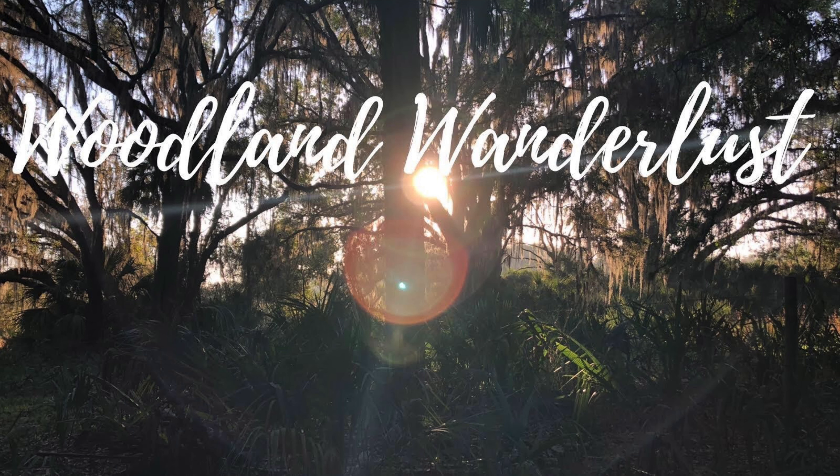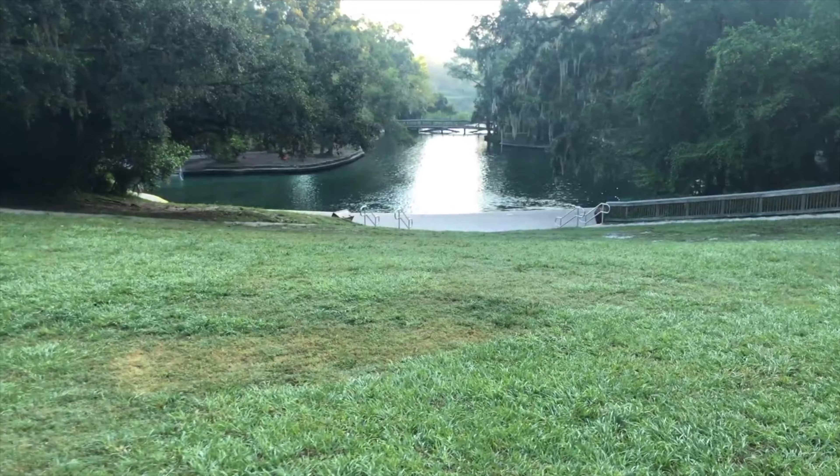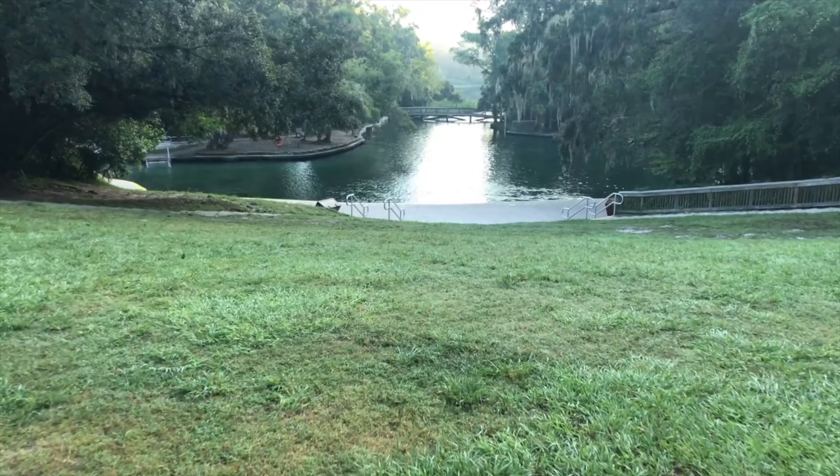Hi guys, it's Jen with Woodland the Wanderlust and in this video I'm giving you my top tips for Kiowa Springs State Park. This was one of those parks that I planned as a surprise for my husband's birthday. I knew there was a ton to do there and some really cool stuff, so I planned it for his birthday weekend.